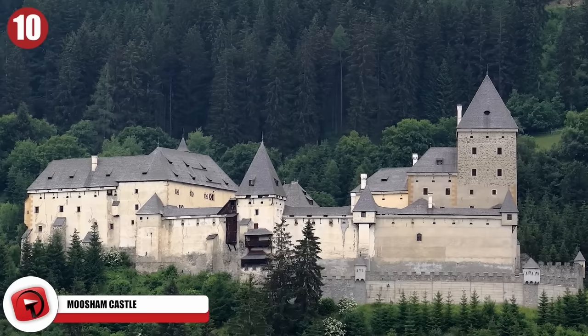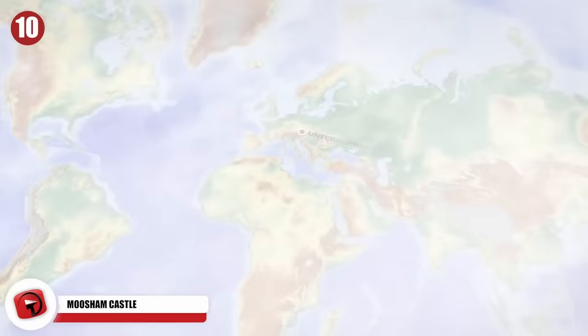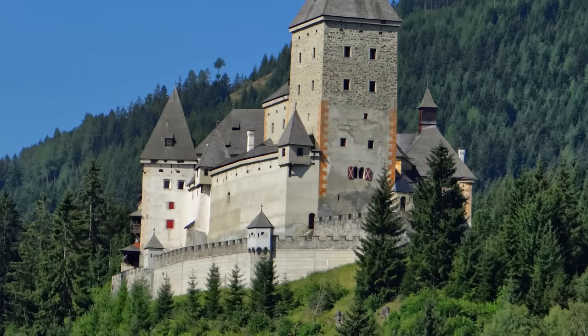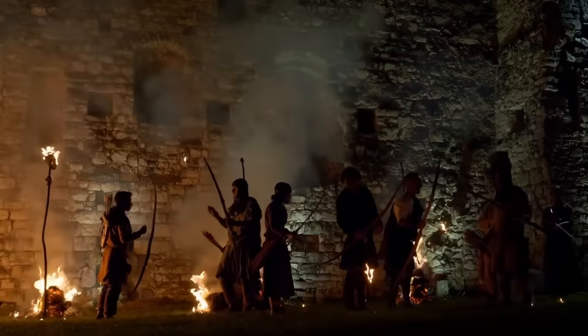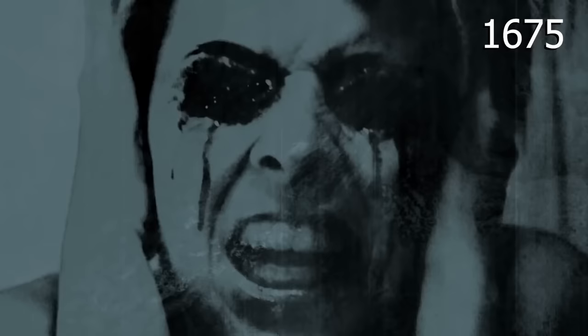Number 10: Mushim Castle. Mushim Castle is considered by some to be the most haunted castle in the entire world. It can be found in Untenberg, Austria, and has close ties to not only witch trials but werewolf hunts too. The castle was built from the bones of an old Roman fortress in 1191, and its history was pretty uneventful until 1520, when it became one of the administrative seats in the region and was besieged during the German Peasants' War.